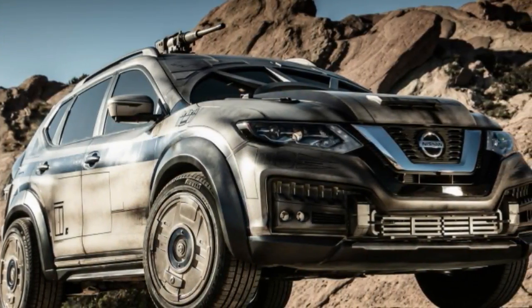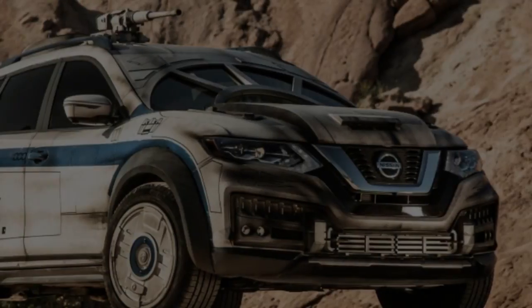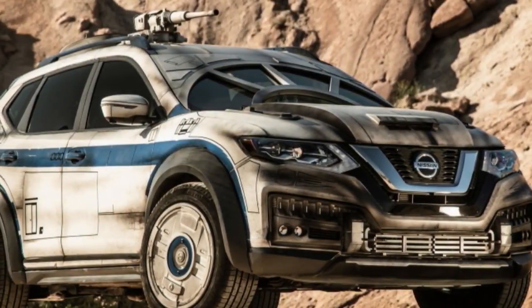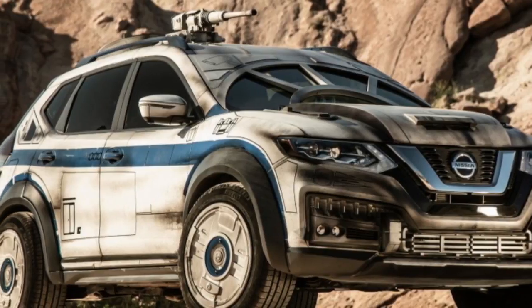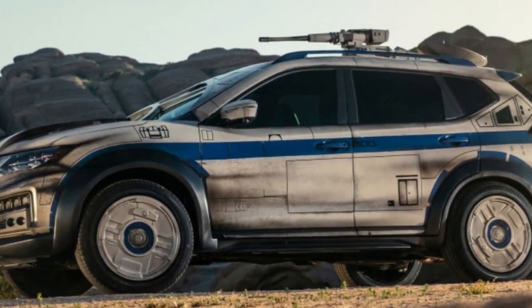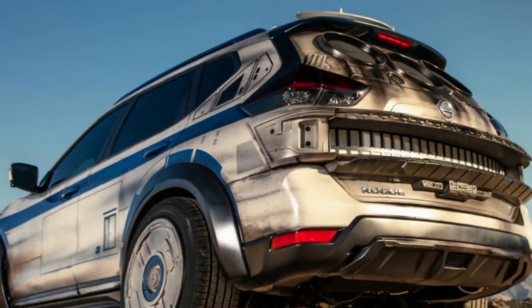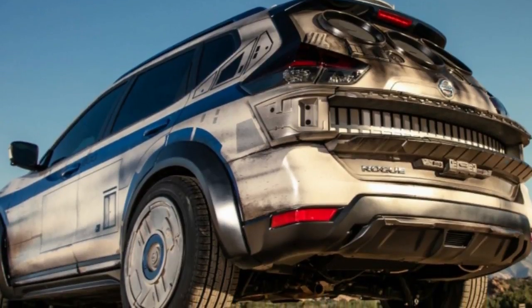With Solo, the most recent Star Wars film, it wouldn't have been long until we saw yet another custom Nissan made to resemble a starship. For a film about Han Solo, the most logical ship to reproduce was Solo's well-known Millennium Falcon. It's built in a similarly impressive manner as past custom Nissans.